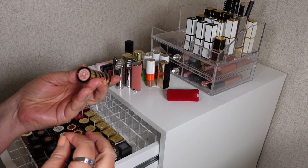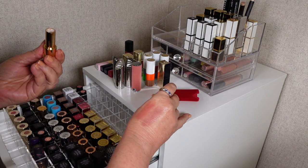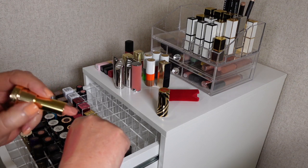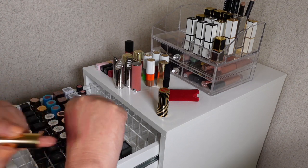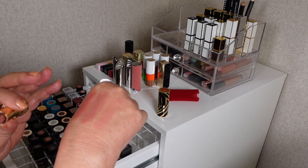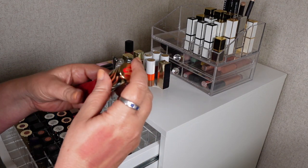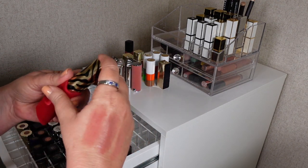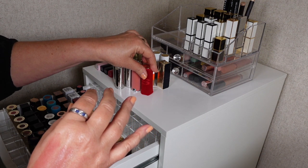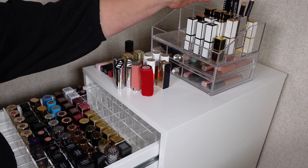Next is a Sisley — I've kept it in the velvet pouch. I love the formula. This is number 10 from the Le Phyto Rouge range. It's a fairly nude shade with a slight bit of pink. I want to get another with a bit more pink, and when you pair it with a gloss it looks really beautiful. I'm definitely going to keep it in its pouch and I want to pick up more shades.